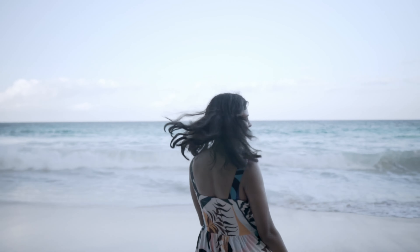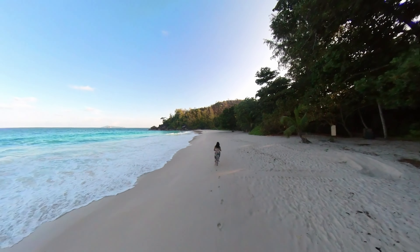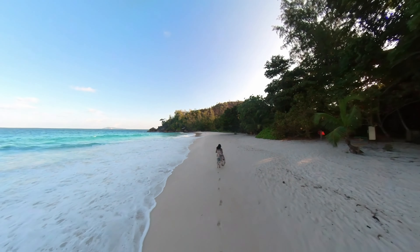Anse Georgette is one of the few real untouched beaches in Seychelles, offering natural, astounding beauty. And when we went, we were the only ones on the beach.